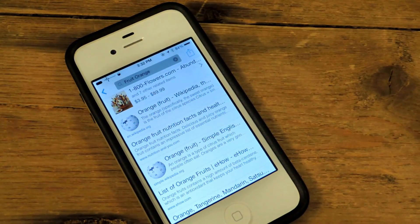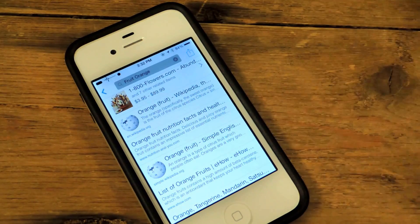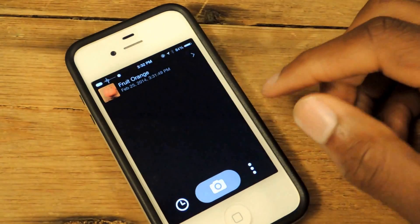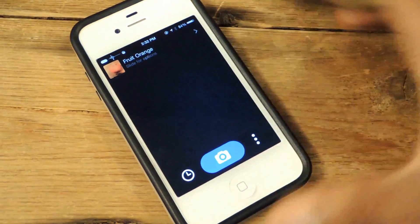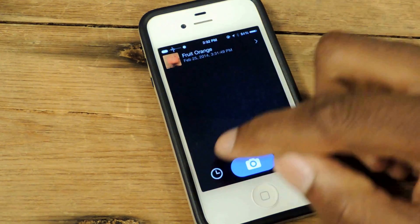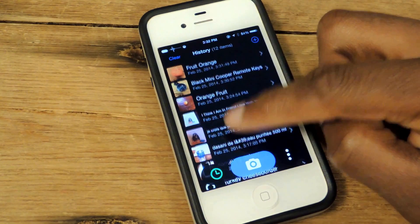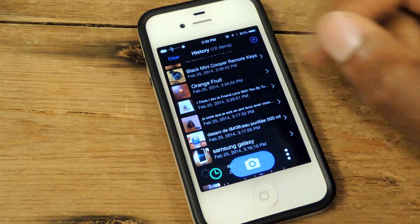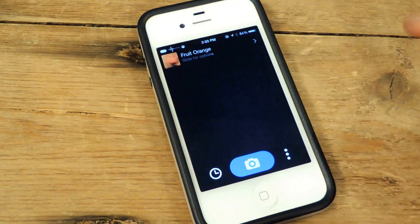It works for barcodes too — if you want to compare prices you can just take a picture of a barcode and it'll give you relevant information from Amazon or a store closer to you. When you first install it you can also add your location. For other features, if you click on this it will bring up your history — the history of all the photos you've taken. You can click on one of them to bring that photo up, or hit clear to clear it.